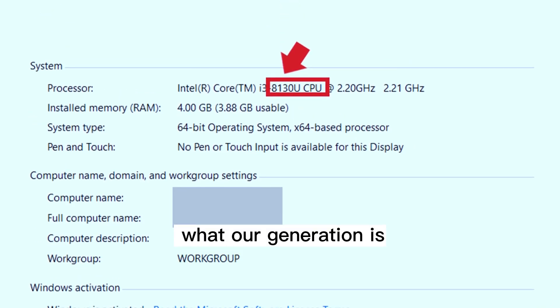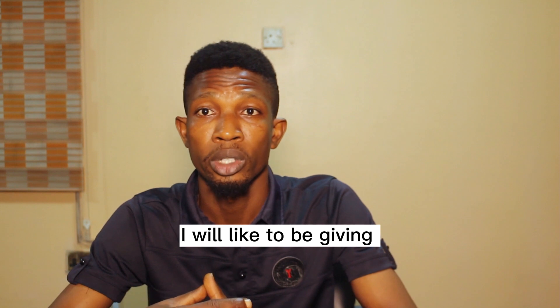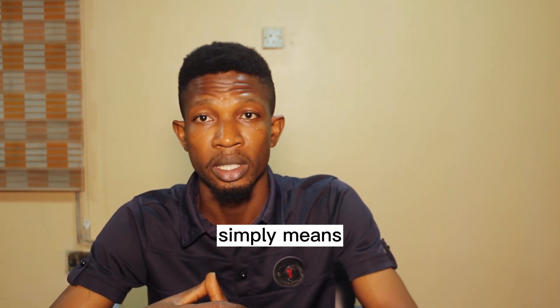Have you ever wondered what generation means when it comes to your laptop? In this video, I would like to give you an insight on what generation simply means.